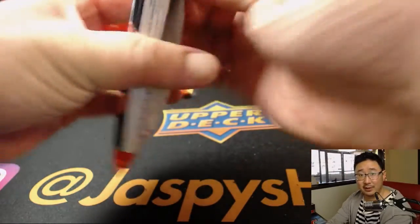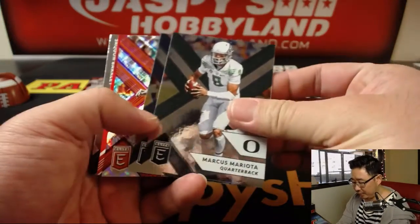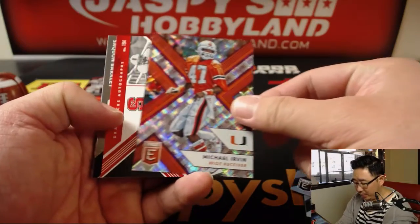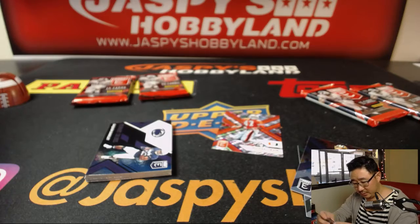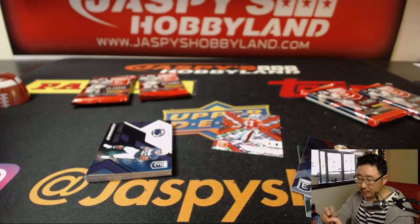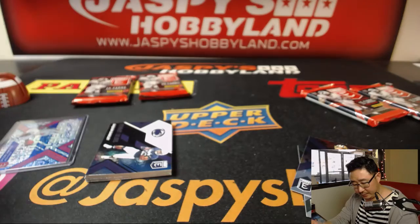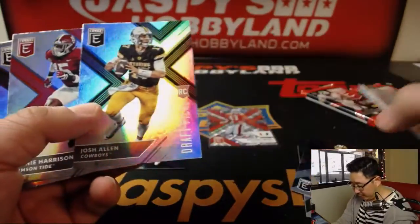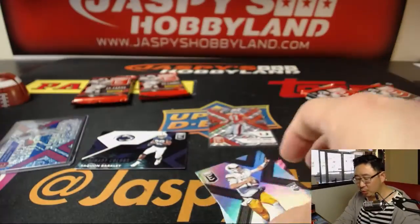Brandon, good to see you, good luck. So the autographs pop out pretty quickly and it's going to be Jalen Samuels, 17 out of 38. And there's Michael Irvin at a 99. I haven't seen this guy's autograph yet out of all the boxes we've done, so we're looking for him — we haven't seen him.